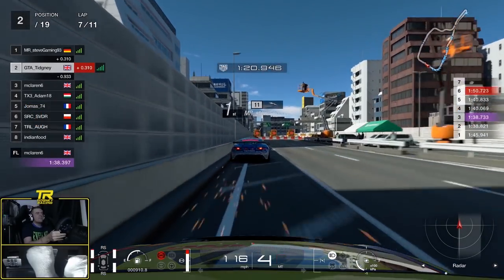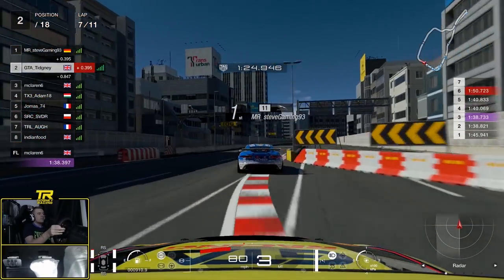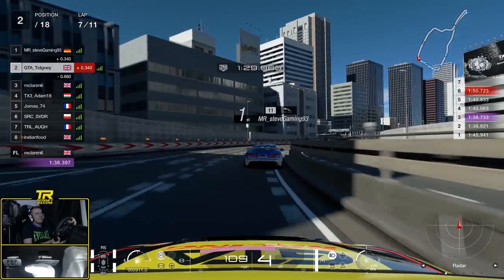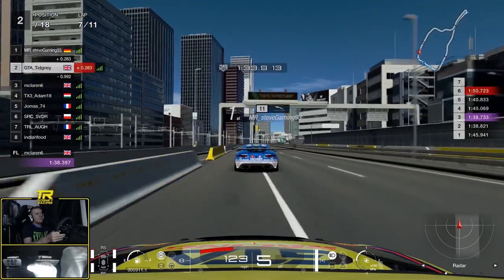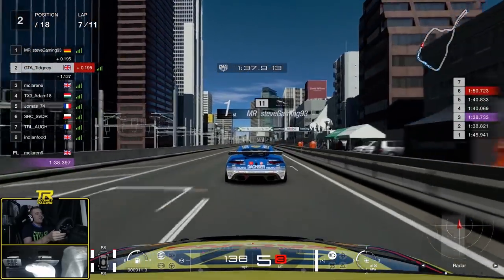Here we are with Steve Gaming once again. The last time we talked about overtaking; this time it's all about defending. We're going to look at what Steve Gaming does here to defend the position he's got in first place. We've got a good run up here with slipstream - we talked about this earlier, about using slipstream to get past your opponent.